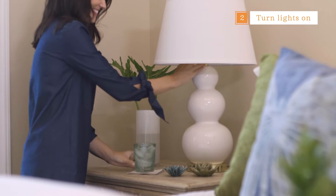Whenever I'm expecting out-of-town guests I turn on the bedside lamps prior to them arriving. It really just creates a nice and inviting atmosphere. These classic white ceramic lamps with a gold base complement the white bedding and the gray washed bedside tables.